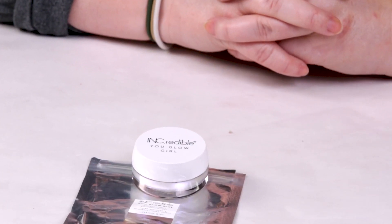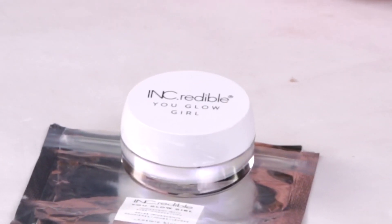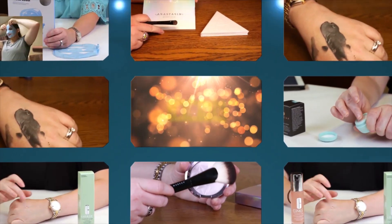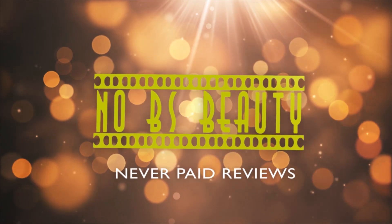Hi, today I'm reviewing the Inkredible You Glow Girl Iridescent Jelly. I just want to say I purchased all these products with my own money, so you can trust my opinion is what I honestly believe. If you want to help support the channel, click on the Amazon link below before you make your purchase.